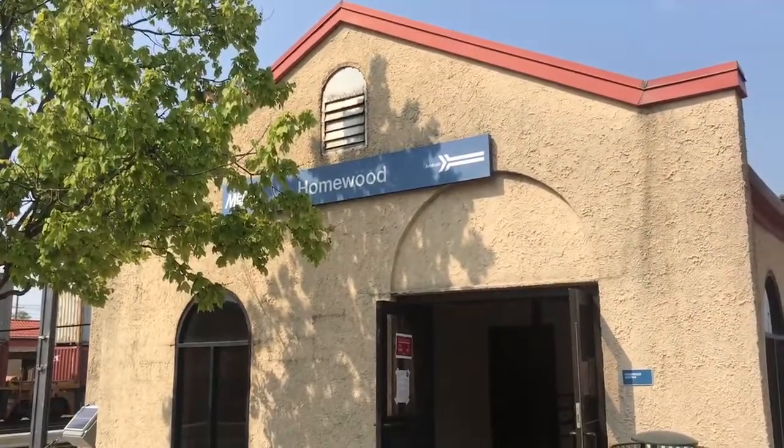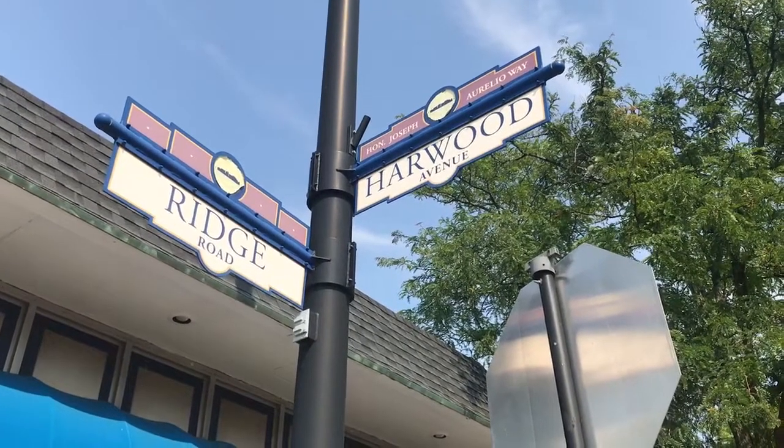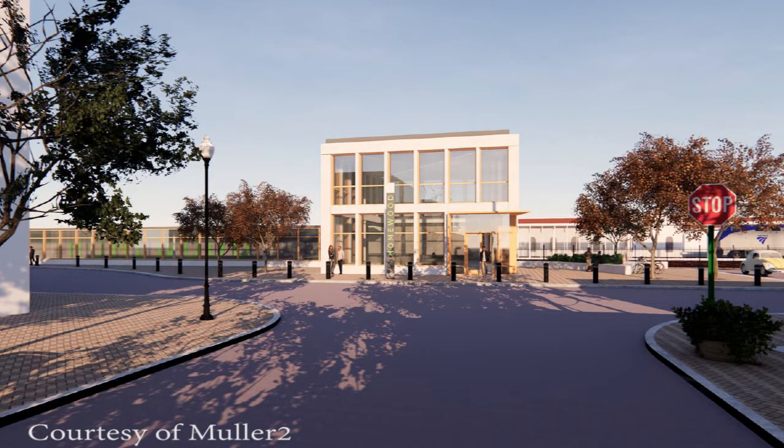The east side of the station, which is on the corner of Ridge Road and Harwood Avenue, will be totally demolished and redone with a more modern and sleek look.